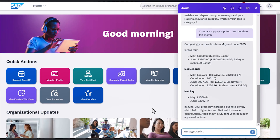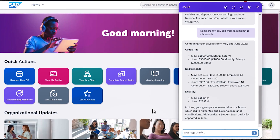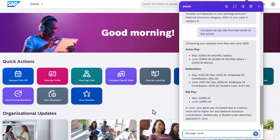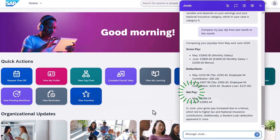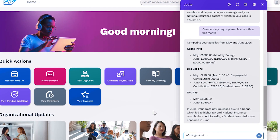To start off, let me introduce the Explain My Pay Statement capability. Now employees can easily understand details of their pay statements by simply asking Joule, SAP's AI co-pilot. For example, requests like compare my historical pay statements, explain a specific deduction and other amounts on a pay slip. This reduces HR inquiries and tickets and boosts employee satisfaction.